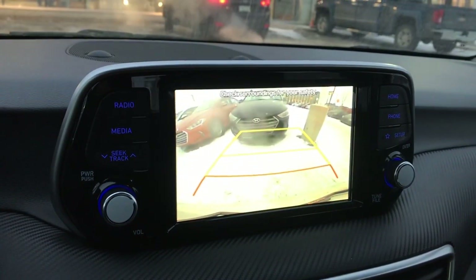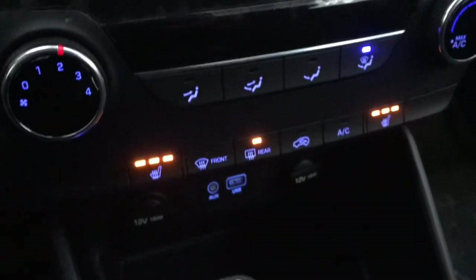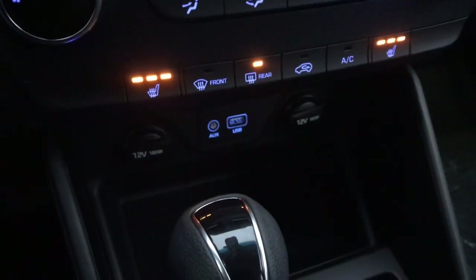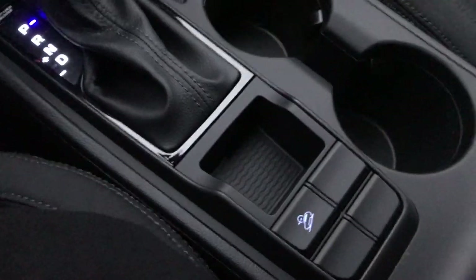That is your backup camera there as well. Heat and AC, heated seats up front. More phone plug-ins, your charging ports, auxiliary and USB. Six-speed automatic transmission.